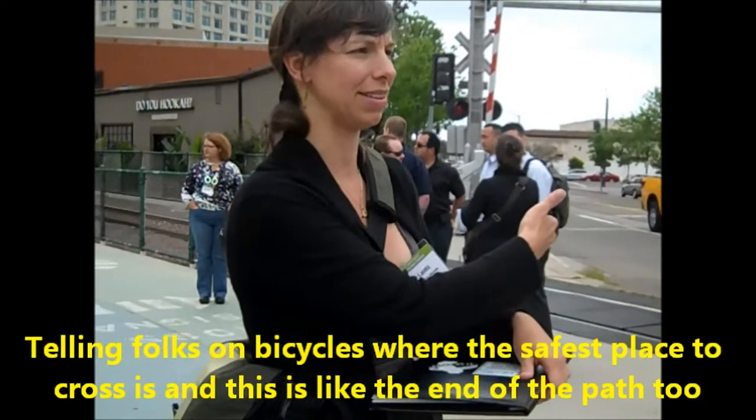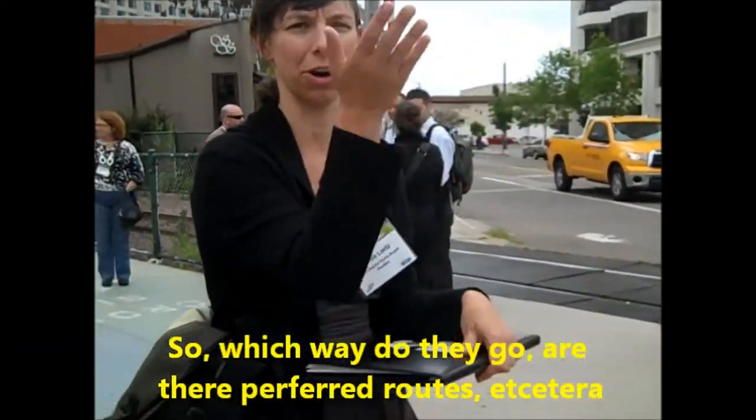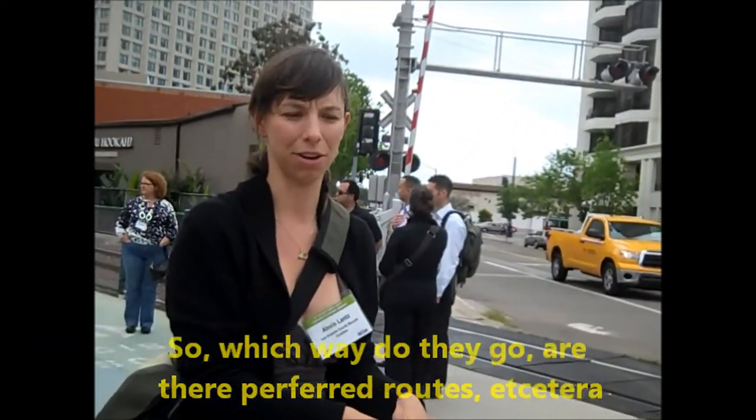This is the end of the path too, so which way do cyclists go? Are there preferred routes?